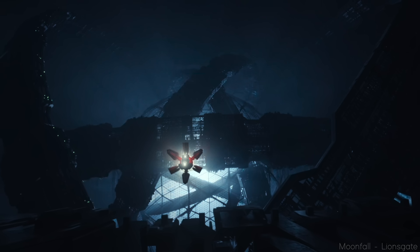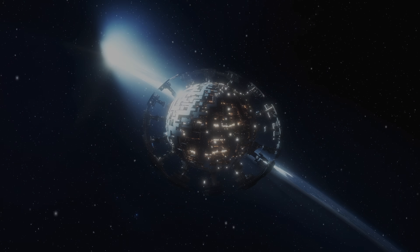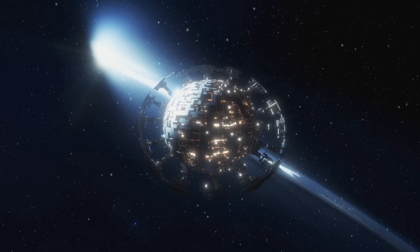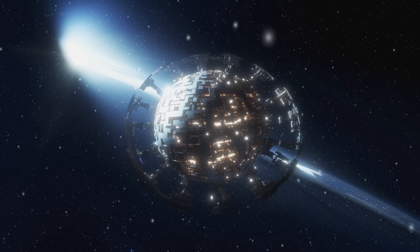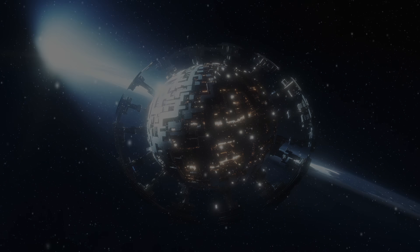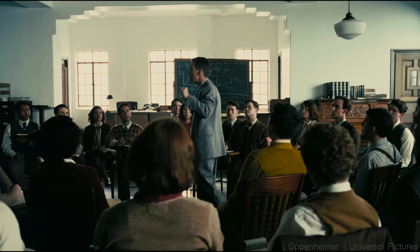Dyson spheres are one of those rare ideas in physics that have percolated into the public consciousness. The concept is seductive: a gargantuan artificial shell enveloping a star, the ultimate machine for harvesting energy from the cosmos. But it's also an idea which is often misunderstood. So today, we're going to dive into the physics of Dyson spheres. How might they work? Are they even possible? And what might someone even use these for? Stick around, because the physics may be theoretical, but the fun is real.